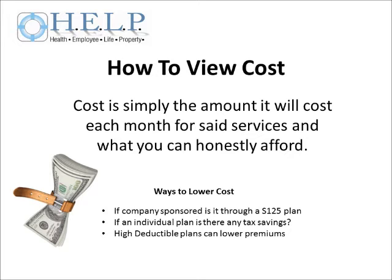The first of the three C's is cost. Cost is simply the amount of money it will cost each month in premiums for a desired plan. When looking into a health plan, it is extremely important that you be honest with what you can afford and then look to plans that fall within your budget.